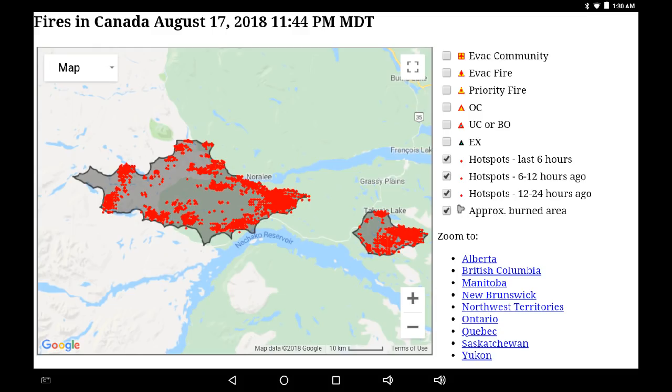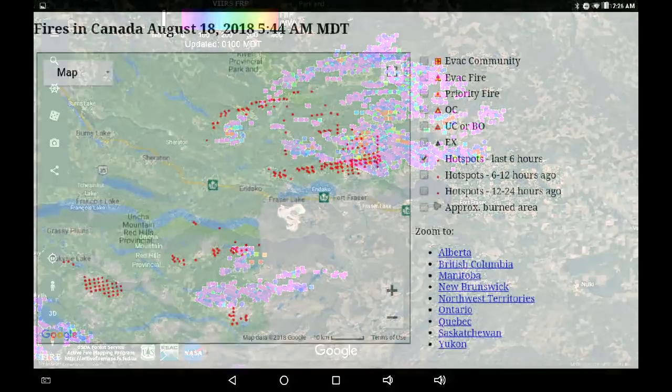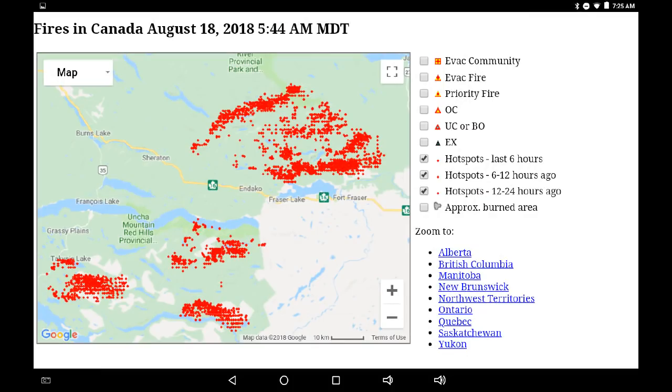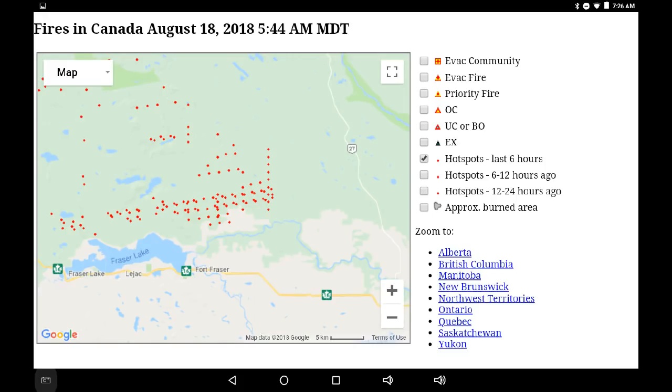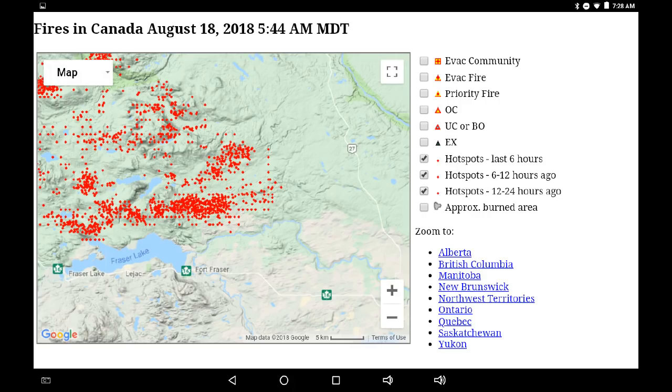We're going to move eastwards along Francois Lake. Now we're looking at the Shovel Lake fire to the north and the Island fire to the south. Highway 16 is running between the two. We'll start off looking at the six-hour infrared, the most recent. There was a lot of controlled patterning. Here we're looking at the 12-hour map, and now all the infrared for the last 24 hours. Zooming into the eastern edge of the Shovel Lake fire, I'm seeing what looks to be control strategies at work. This is a region with a lot of activity right now.